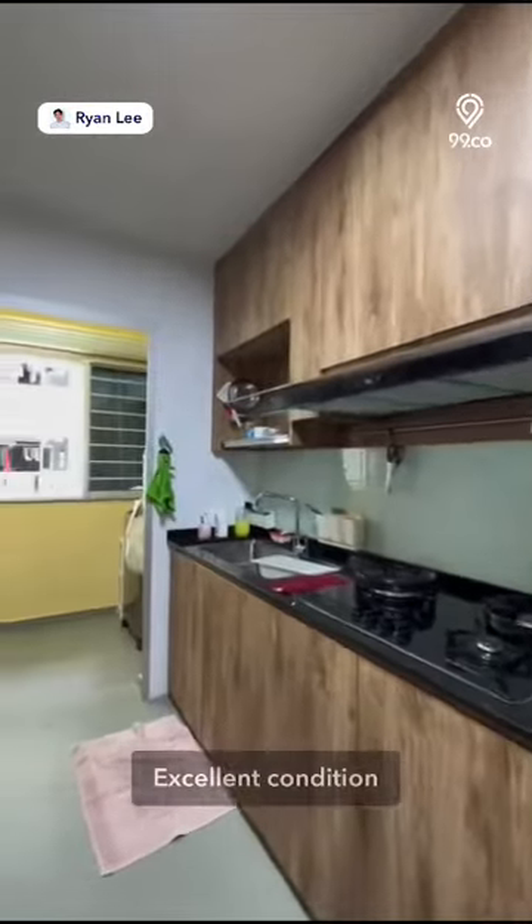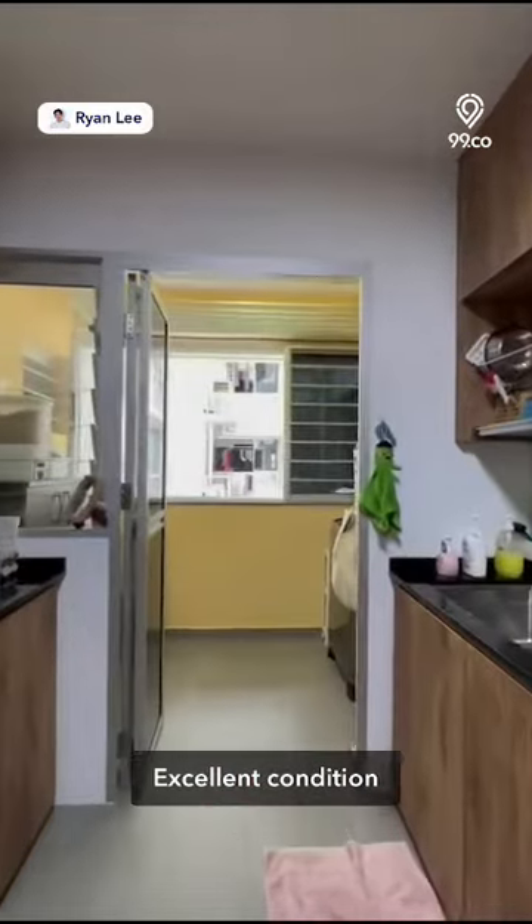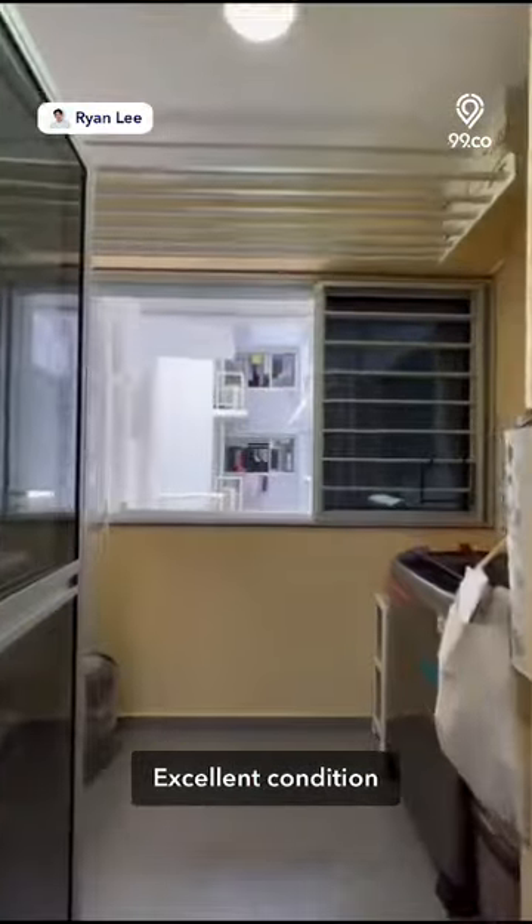The house's interior is in excellent condition, so you don't have to worry about spending extra money on renovations.